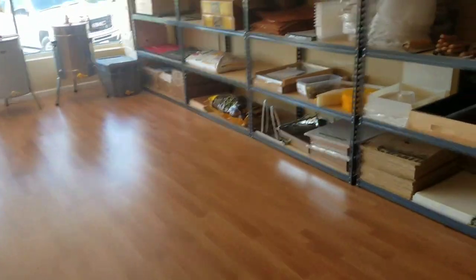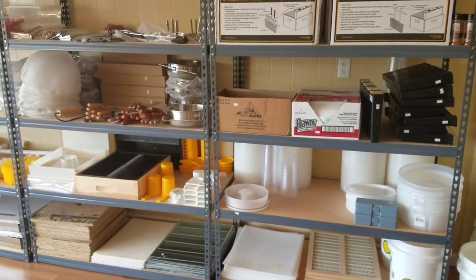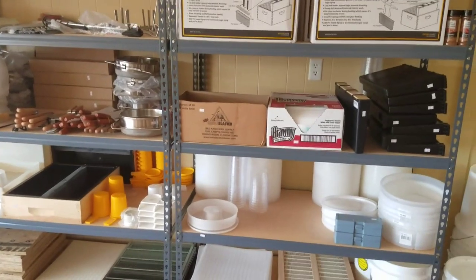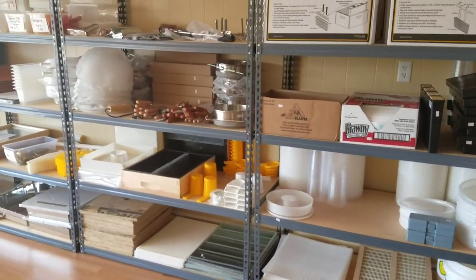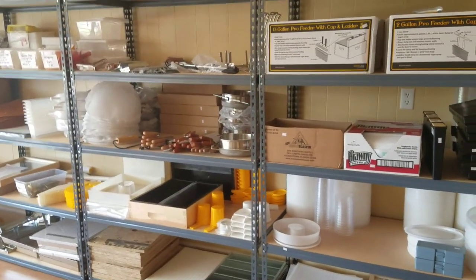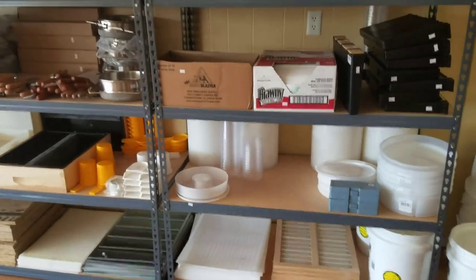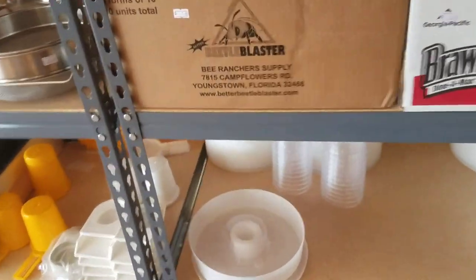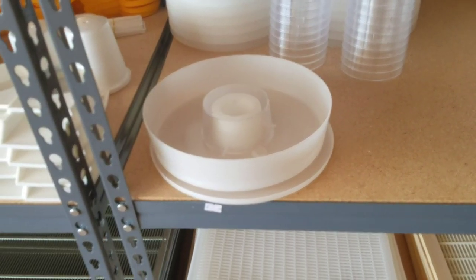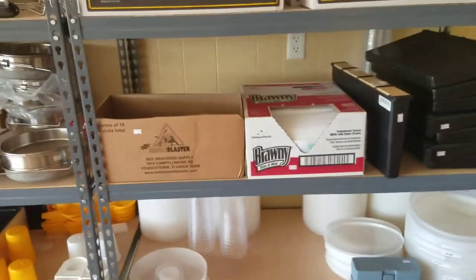Right now on our website you can put a deposit down on nucs, packages, and queens. We have a web designer that's going to build us a new website where we'll have all of our products listed. A lot of people have been asking, and we're still shipping a lot of these feeders out. The new website is going to make it a lot easier because customers can pay online, put the order in, and we'll ship them out. All this will be on our new website when we get it done.